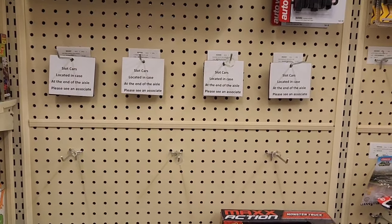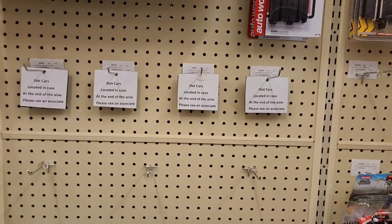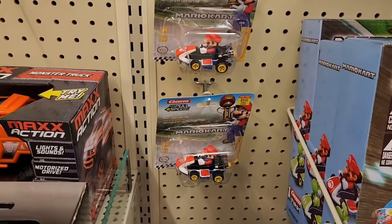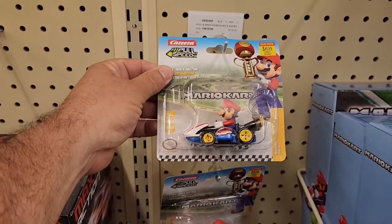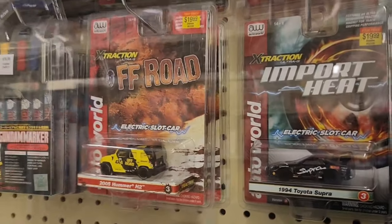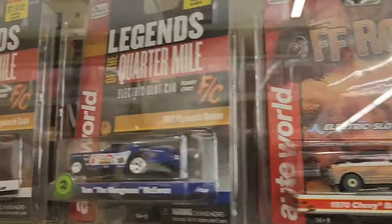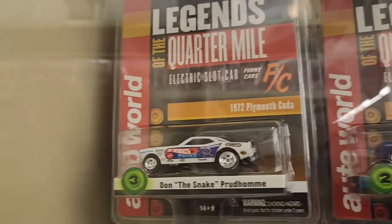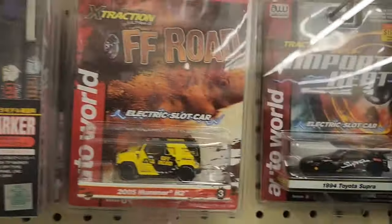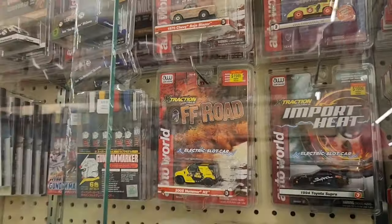This is usually where their slot cars hang at the other locations, but this one is directing you to go to the end cap and see the locked-up case. Let's go see the locked-up case. They've got the Mario Kart here. Now here's the case — unless they're all the same in each row, you can't really see what's behind. I like Don the Snake Prudhomme there, and there's the Mongoose. You can't really tell if there's anything different behind each one — not very many here.